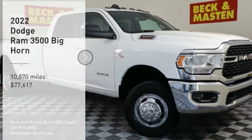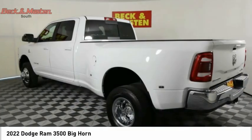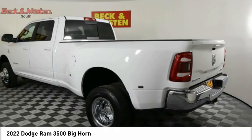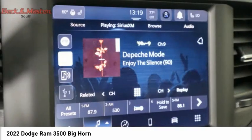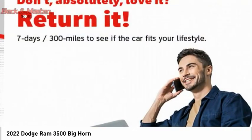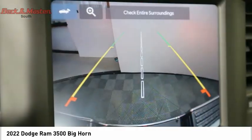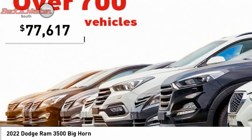Looking for the right vehicle? Check out the 2022 Ram Pickup 3500. The Ram 3500 heavy-duty lineup features some of the most powerful trucks available. It comes with a lot of power, features, and capabilities. Its functional design and interior comforts make it the perfect truck for work or play, and is priced below $80,000.